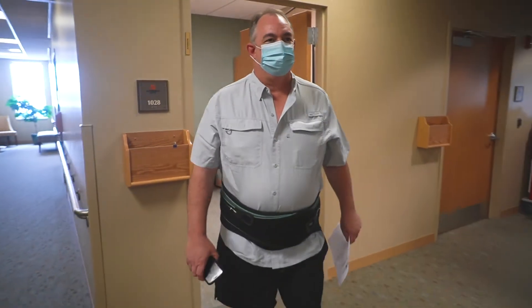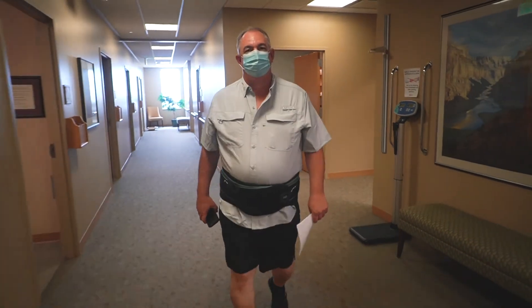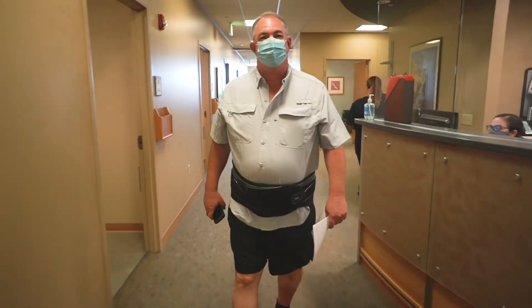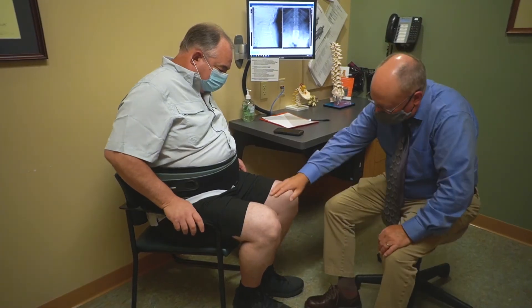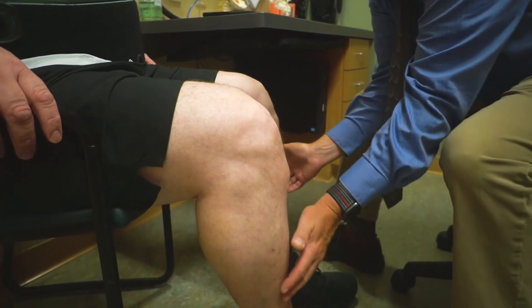He's doing fantastic. His pain scores have gone way down since surgery. He's up and functioning — it's not just three minutes at a time. Now he's up for hours, essentially all day long on his feet, just like you and I are. I got the full feeling in my legs again, which I had none before.